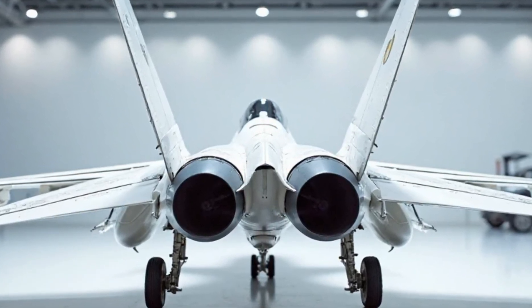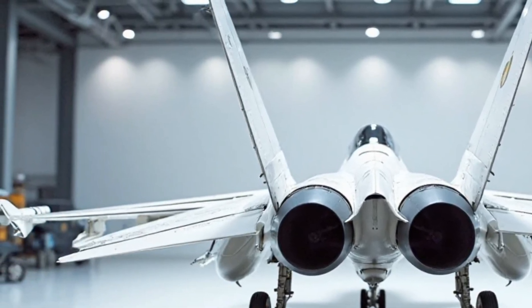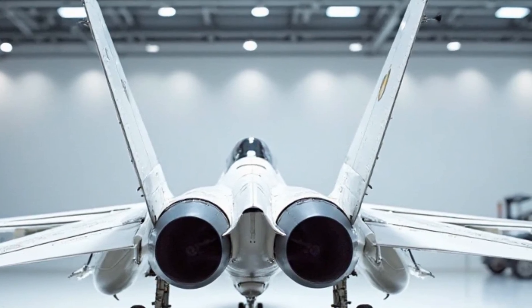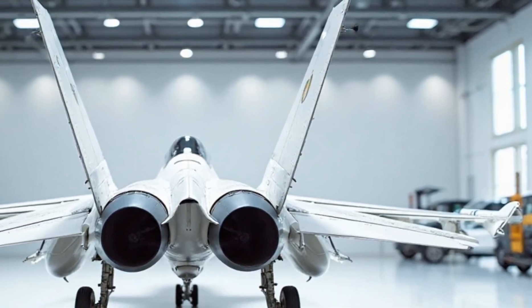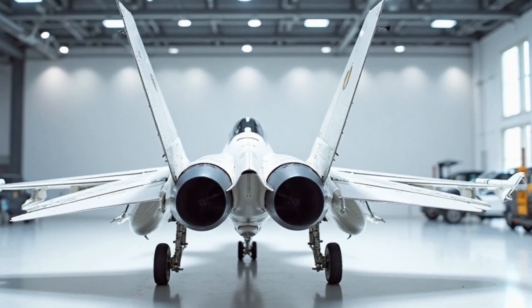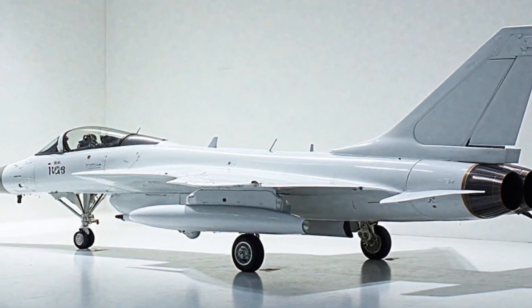Fuel efficiency is another key advantage of the JF-17. The jet's engine is optimized for lower fuel consumption, giving it the capability to stay in the air longer without frequent refueling. This extends its operational range, which is critical in combat scenarios where refueling may not be an option. Its efficient engine design also contributes to reduced operational costs, making the JF-17 not only a powerful asset but also a cost-effective one.